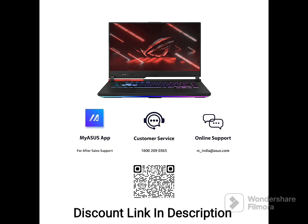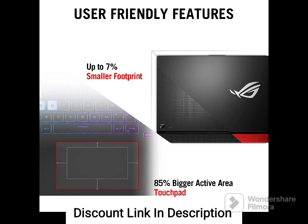Keyboard and Audio: The laptop features a backlit chiclet keyboard with 4-zone RGB lighting, which provides excellent tactile feedback and typing experience during gameplay. The laptop also has two 4W speakers and two 2W tweeters, which deliver immersive audio for an enhanced gaming experience.